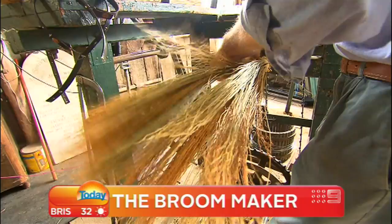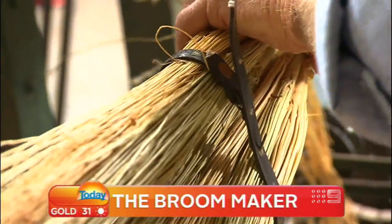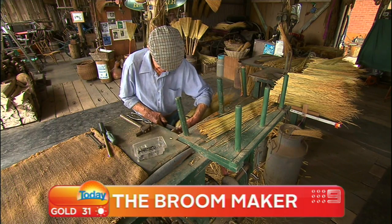All the gear I've got is over a hundred years old. My broom binder over there has a date on it — 1878 — so the way I make brooms would be the way they would have made them in the early days.